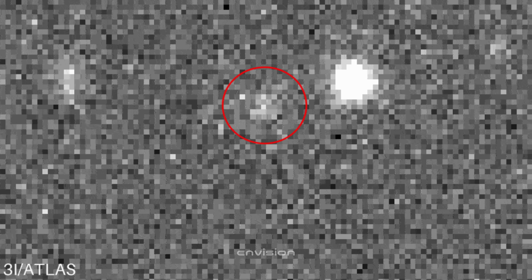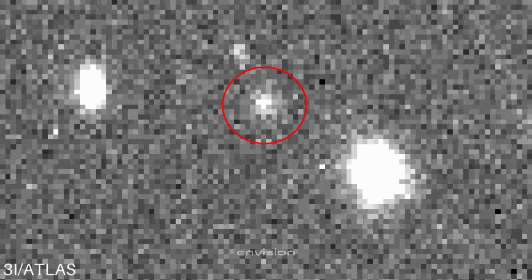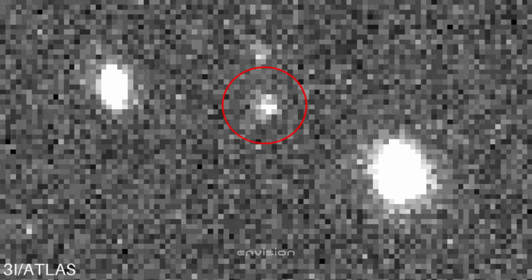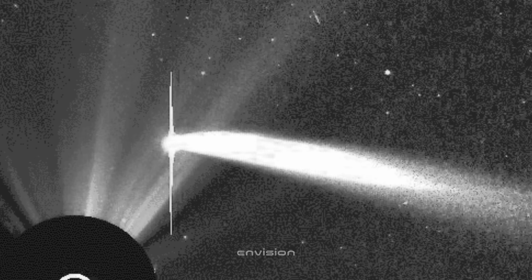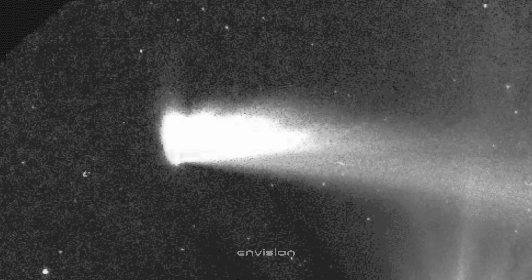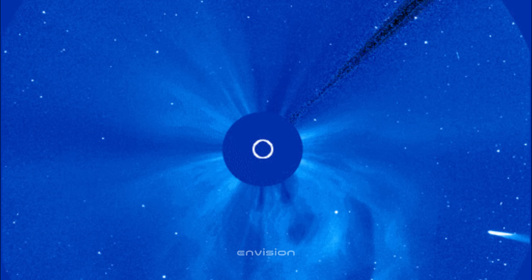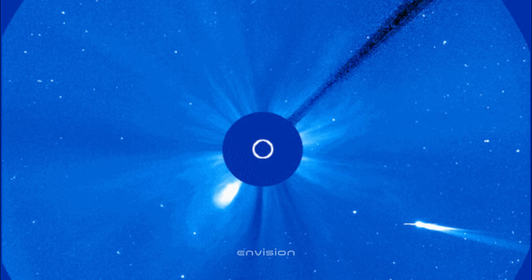Now this one leaves no room for debate. Once you apply the Larson-Sicanina rotational gradient filter, the structure around 3i Atlas snaps into focus, and suddenly the jet becomes the dominant detail in the entire frame. Look closely at the center — you can see a bright needle-like stream shooting out in one direction, paired with a fainter counter-stream on the opposite side. That's classic jet behavior, the kind you expect from an actively rotating nucleus that's venting material through specific openings, not from a smooth uniform coma.